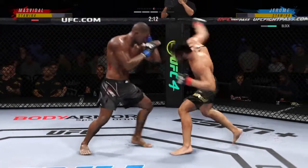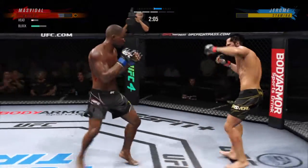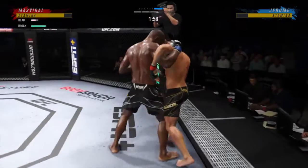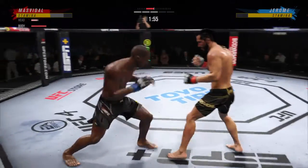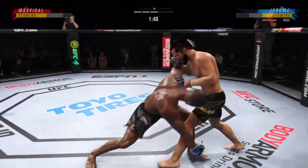It's all pace and pressure down the stretch. He is really lighting him up now. Single collar tie here. Now he's got the tie in the plum. If you're on the other side, what are you trying to do to get out of this potentially deep position?